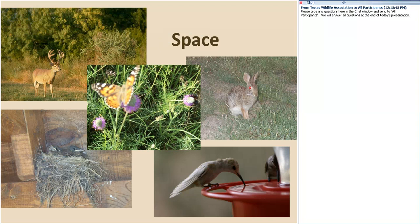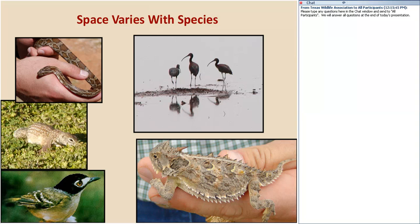Next is space, and it doesn't take much for a cottontail rabbit. But looking at a whitetail deer or a mountain lion, I've got to have space for them to stay there. That's going to vary with species — some don't require much, while others need lots of space to feel comfortable.